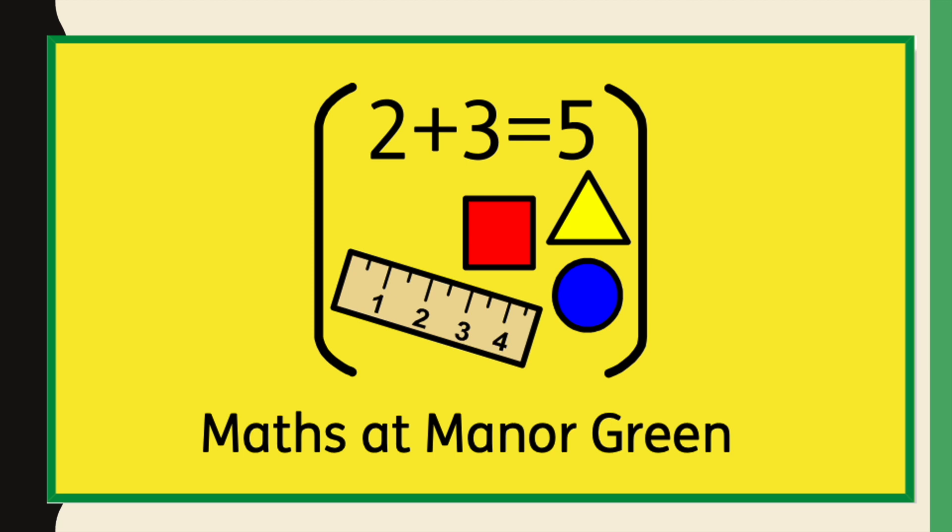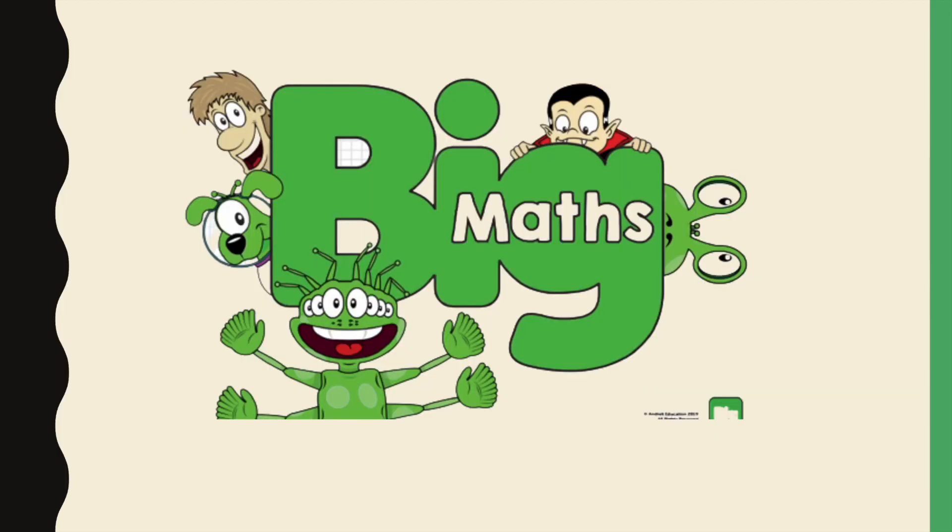Maths at Manor Green. At Manor Green we use Big Maths to support our maths teaching. All areas of the maths curriculum are broken down into progress drives. This enables us to plot out the small steps that our children need to make in order to achieve bigger goals in their maths learning.